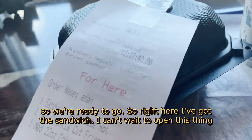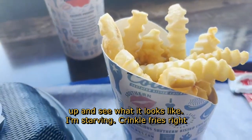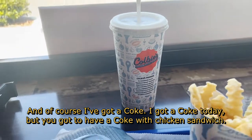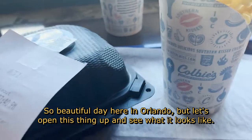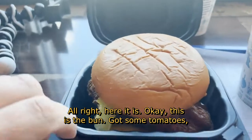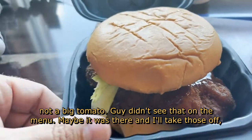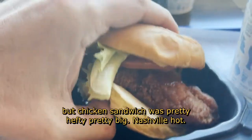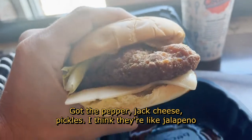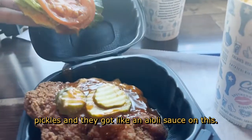So right here I've got the sandwich. I can't wait to open this thing up and see what it looks like. I'm starving. Crinkle fries right here. I got my ketchup packs they brought me out, and of course I've got a Coke — I've got to have a Coke with a chicken sandwich. Beautiful day here in Orlando. Let's open this thing up. Okay, this is the bun. Got some tomatoes — I'm not a big tomato guy; I didn't see that on the menu. I'll take those off. But the chicken sandwich looks pretty hefty, pretty big. Nashville hot, got the pepper jack cheese, pickles — I think they're like jalapeño pickles — and they've got like an aioli sauce on this.